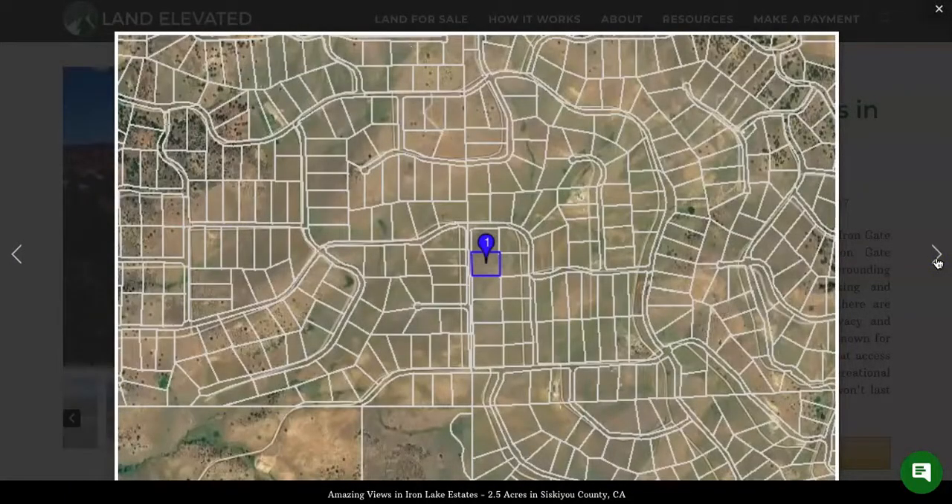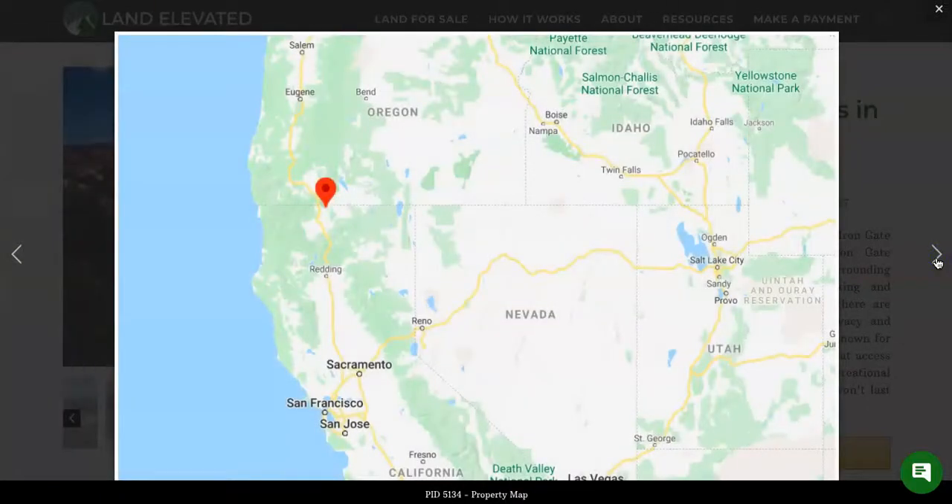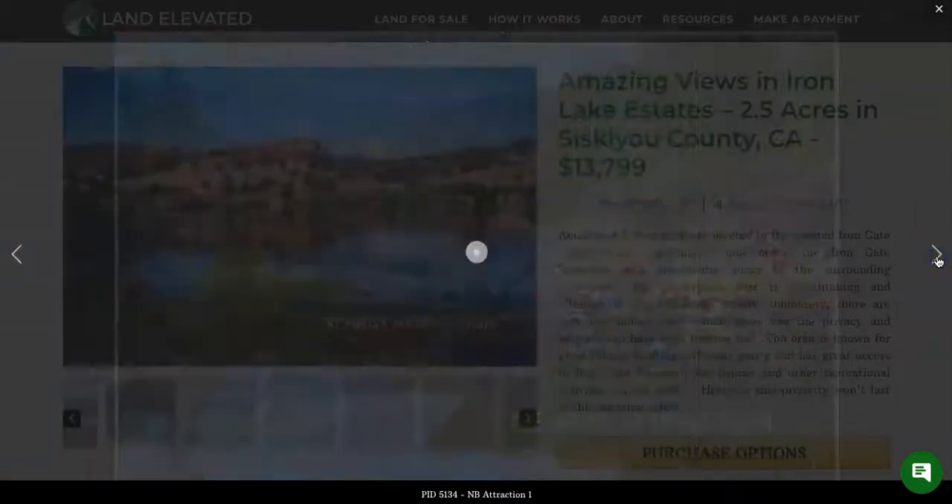Here is the subdivision, so you can see the layout of the parcels as well as the roads in this area. There's not a lot of development here — it is a pretty rural area. You can see it's just up in the northern part of California right on the other side of the border with Oregon.